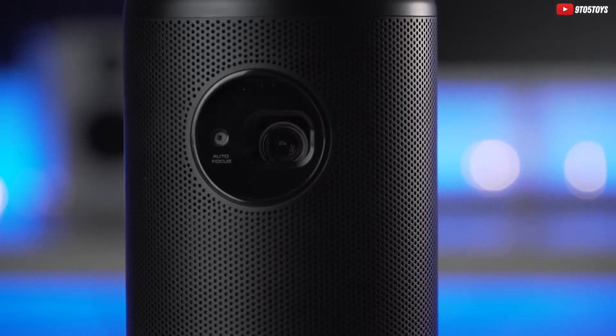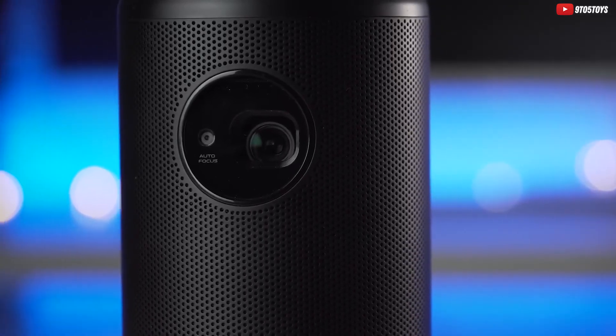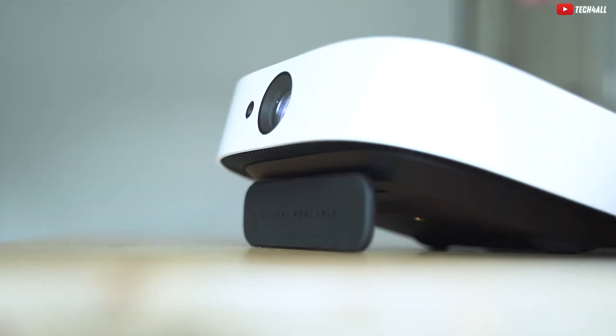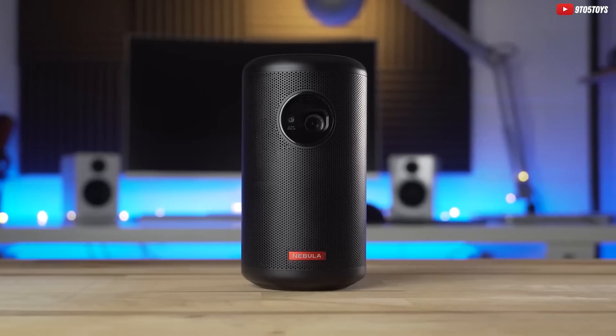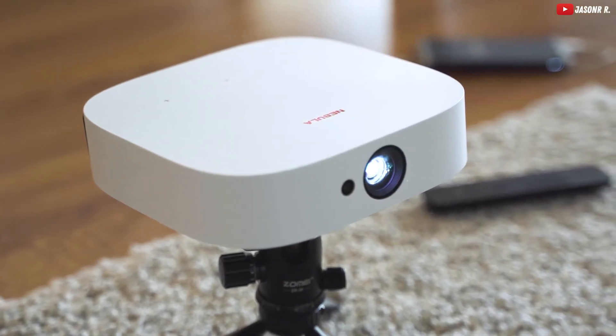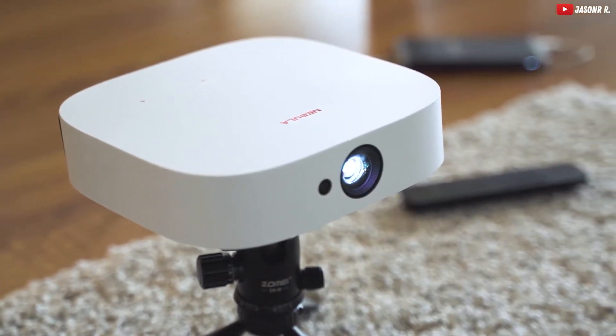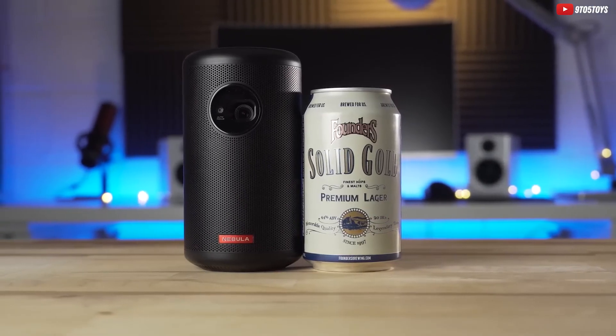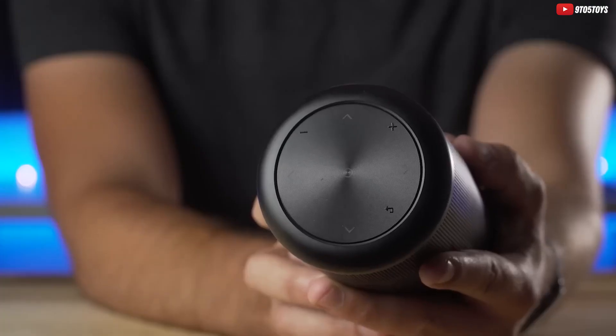There you have it, folks, the top three mini-projectors that will elevate your entertainment experience. Whether you go for the Emotin H1, the Anker Nebula Solar, or our top pick, the Anker Nebula Capsule II, you're in for a treat. Check out the links in the description below to grab these fantastic projectors at the best prices. Don't forget to hit that like button, subscribe for more tech reviews, and let us know in the comments which projector caught your eye. Thanks for tuning in, and until next time, happy projecting!